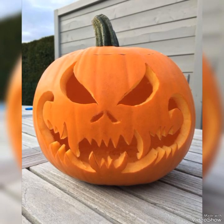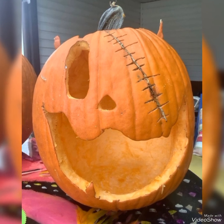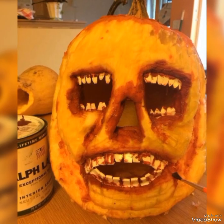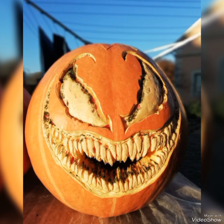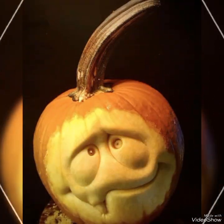Hello viewers, welcome to my YouTube channel Attractive Decor. Today I am bringing a very amazing and creepy collection of Halloween pumpkin carving ideas for you. You can easily create these amazing ideas at your house using your creativity skills and create a scary and creepy look.